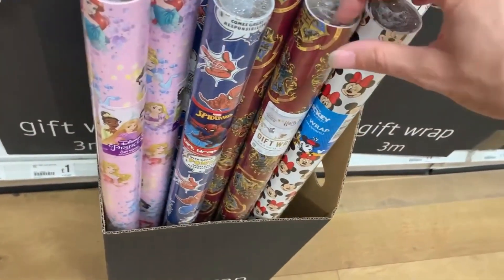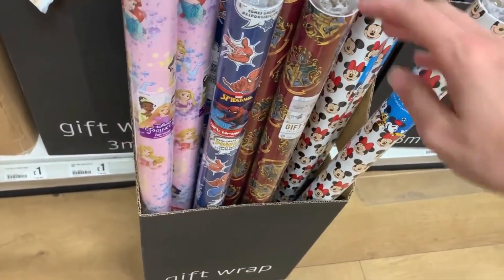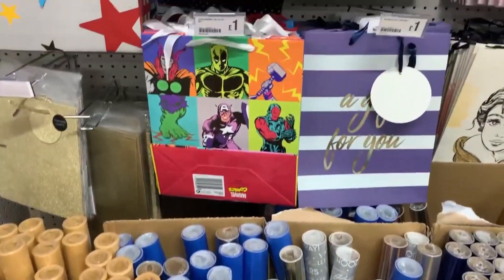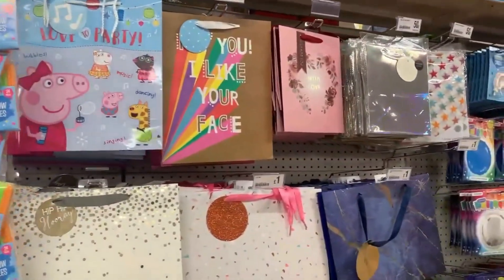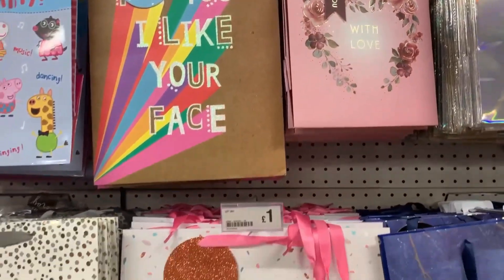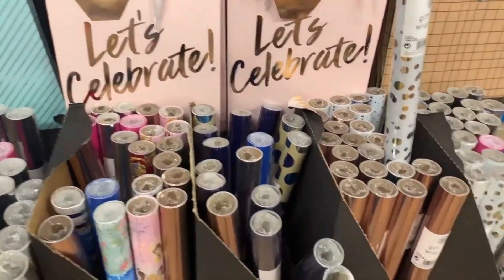Moving on, I really liked the Harry Potter wrapping paper - I wished I'd bought it for my husband's upcoming birthday. They had some really good and varied wrap and paper. Poundland also have lots of gift bags and a really good birthday and celebration aisle in general.